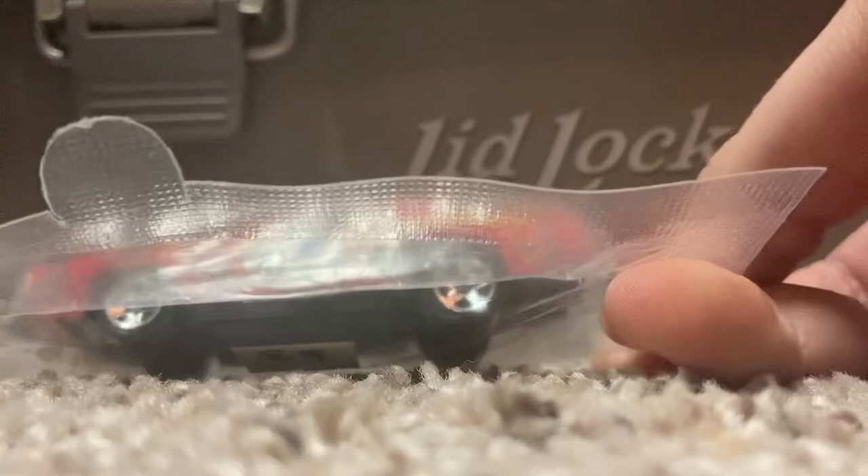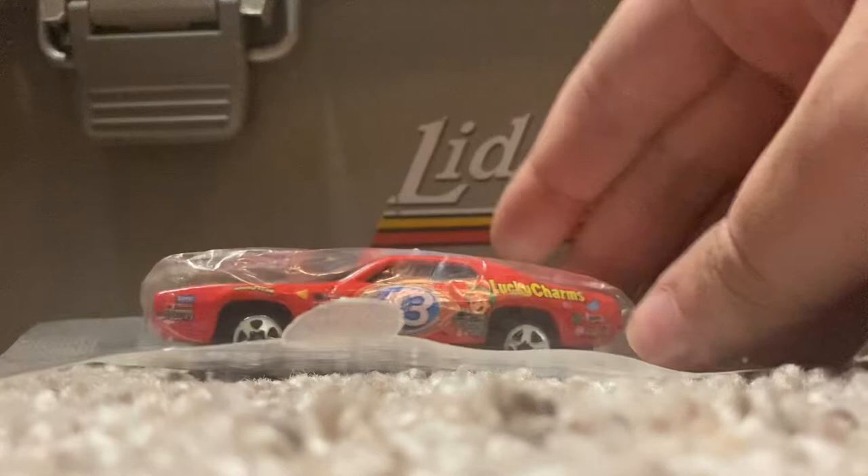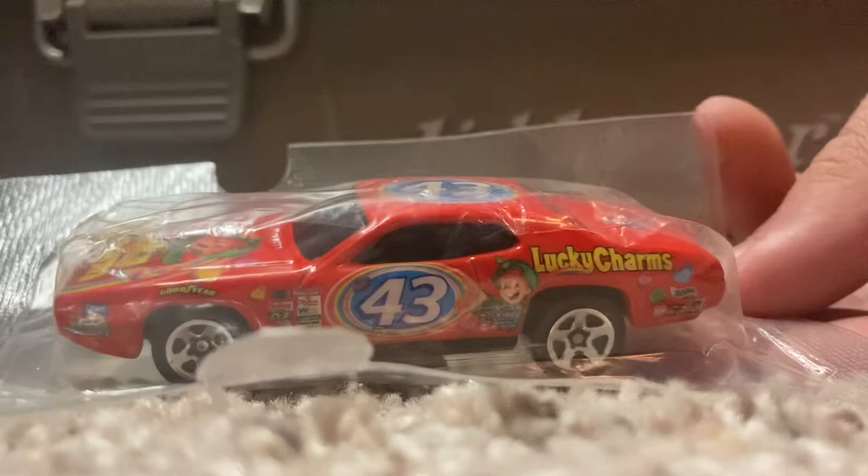The first car is actually a Petty 2003 cereal box promo — it's the Lucky Charms 2003 paint scheme — but the thing is, it's on a 1970 Pontiac GTO. That's actually kind of cool nonetheless.